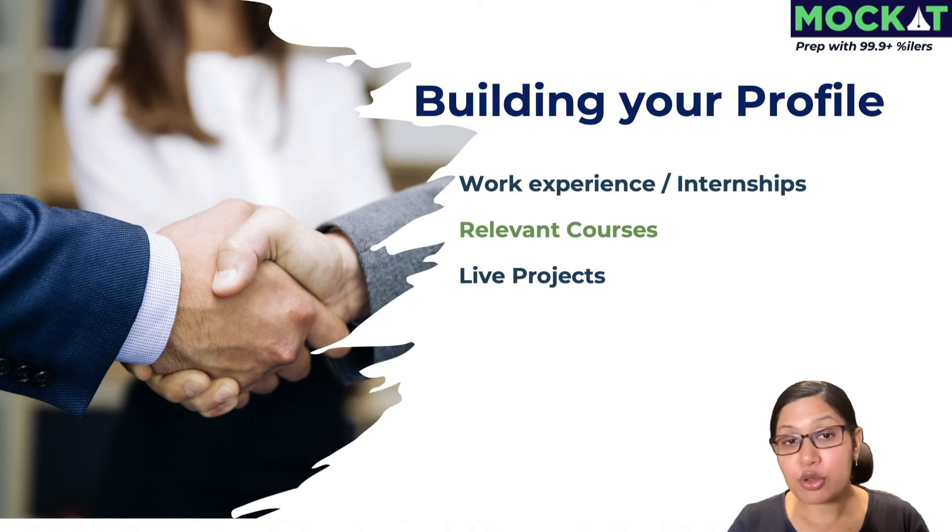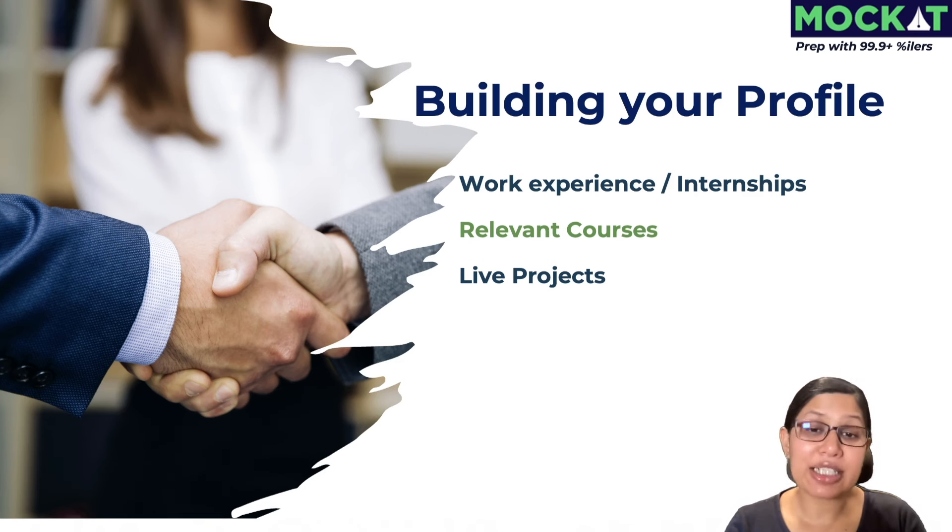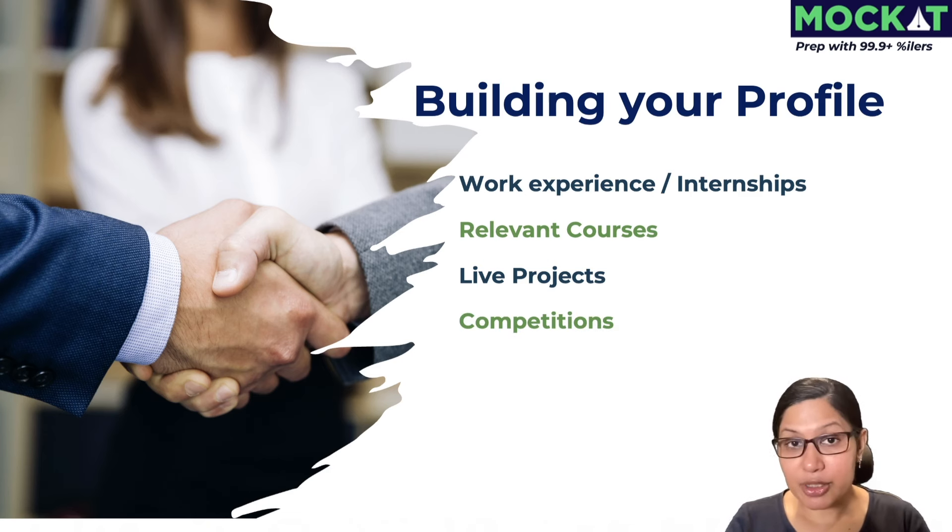You can also look to take up live projects, which may already be coming through your college or you can look for outside sources. Internshala is something of great help for both internships and projects. Try to look for either a well-known company or work that genuinely boosts your profile. Participating in competitions — especially if you win or make the top three, top five, or initial shortlist — also really helps.